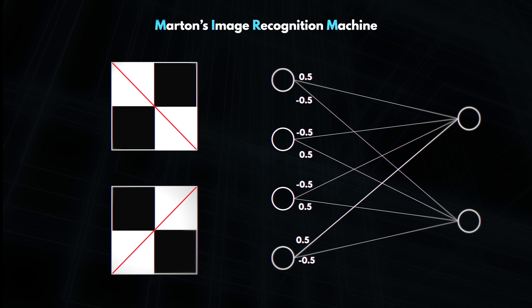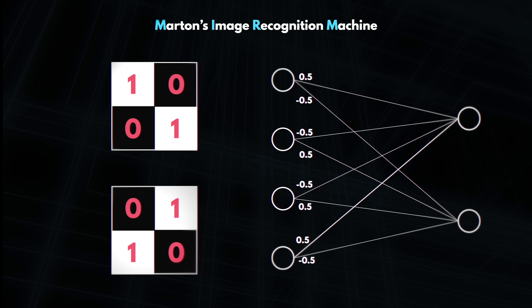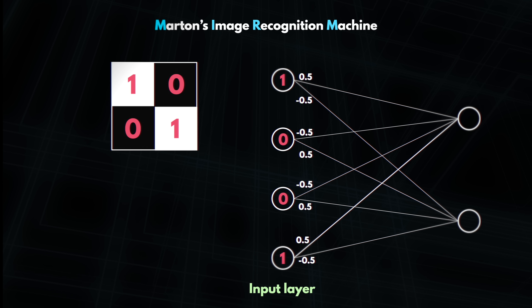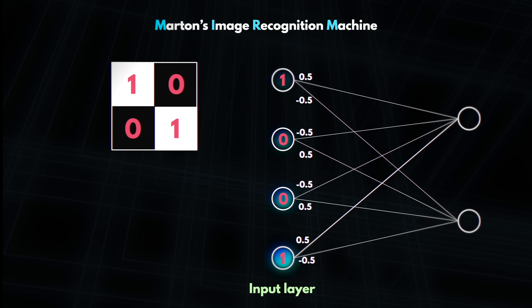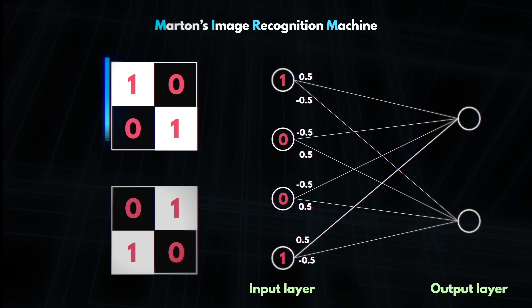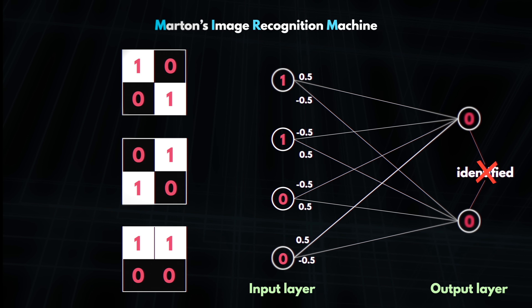These connections all have specific numbers called weights associated with them. In our 4-pixel image, we assign a value to each pixel — 1 if it is white, and 0 if it is black — so we can express any image with just four numbers. We take these four numbers and input them into the first layer of our model, which we call the input layer. The output layer has two neurons: if the first one is at 1, the image is recognized as having a diagonal line one way; if the second one is at 1, the diagonal line goes the other way; and if anything else is shown, there is no diagonal line detected.